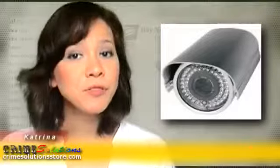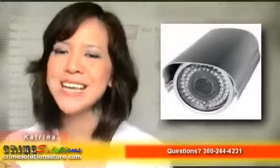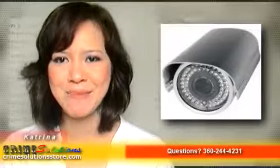Give the day and night camera with 56 infrared LEDs a shot. This security camera will meet all your requirements and will last a long time, unlike other cheap and unreliable security cameras.